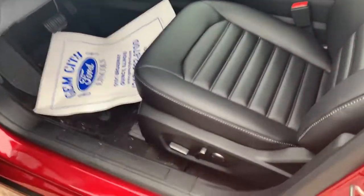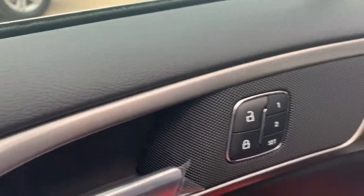Plenty of back space in the back seat. We've got 10-way power seats right there, along with memory seating.